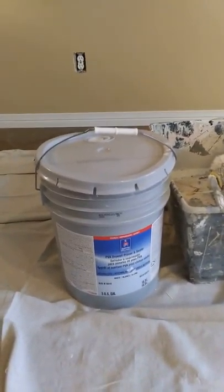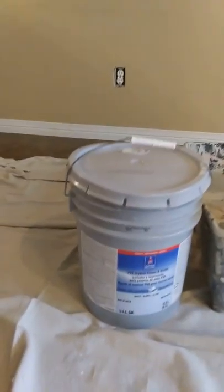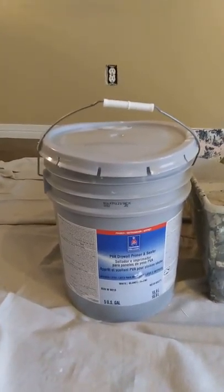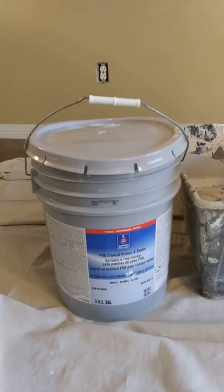There's my primer. I'm using the PVA drywall primer and sealer — it's real good stuff. Even though it's from Sherwin-Williams, this is probably the best stuff that I like to get from Sherwin-Williams as far as a primer and sealer.